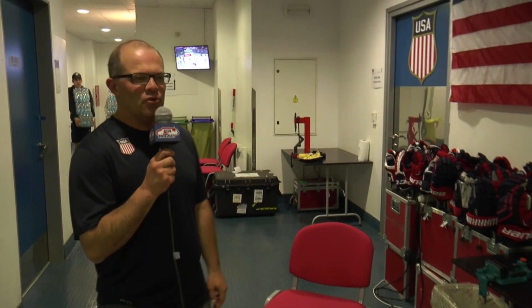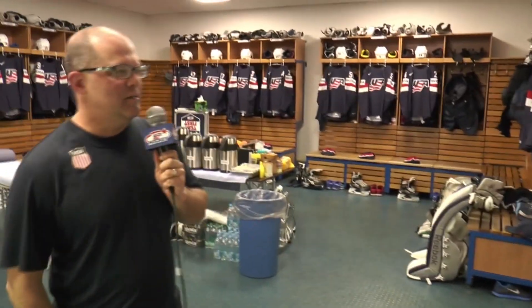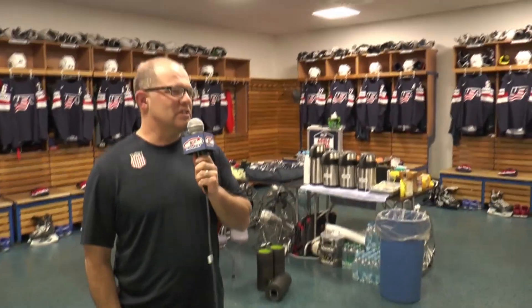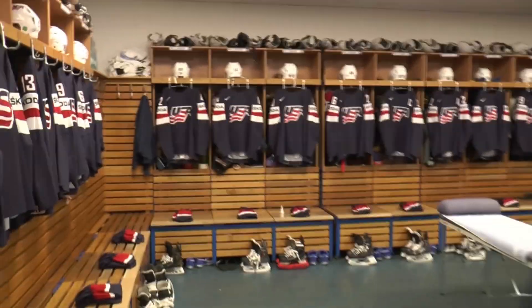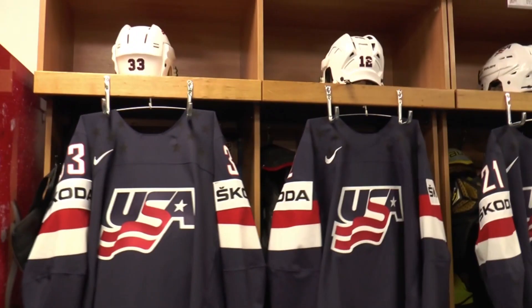I want to take you on a tour through the locker room and meet our co-workers here. We're entering our main team room right now. We've got all the blue jerseys hung today. The players will prepare themselves for games and practices here at the World Championships.